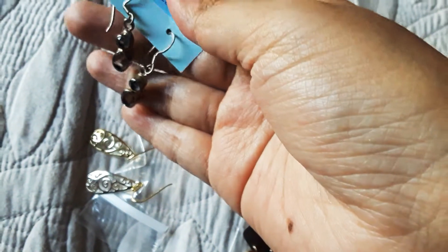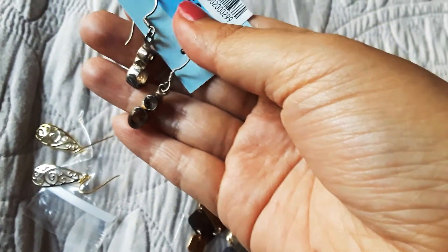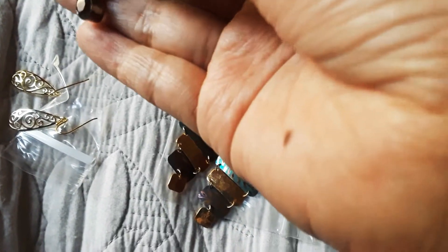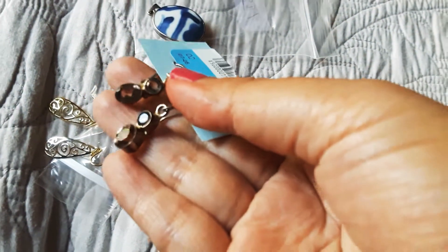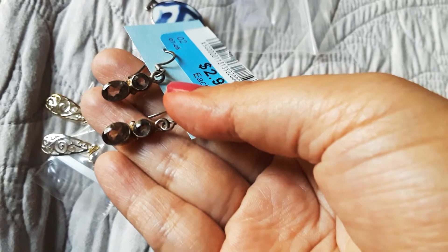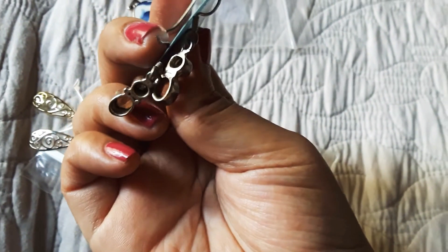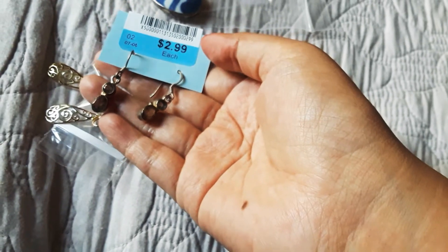I got these earrings — I'm pretty sure they're silver. They are very filthy but they look like smoky quartz. Not sure if it's because they're dirty or what. They don't stick to the magnet, so I got those. These were $2.99.